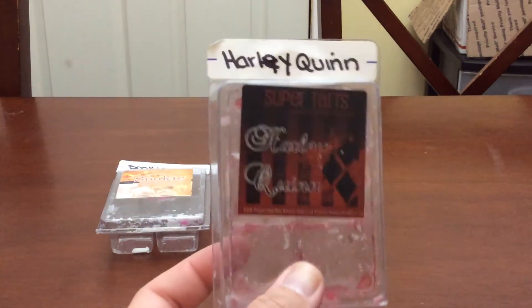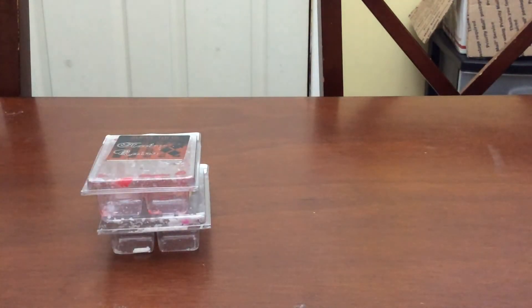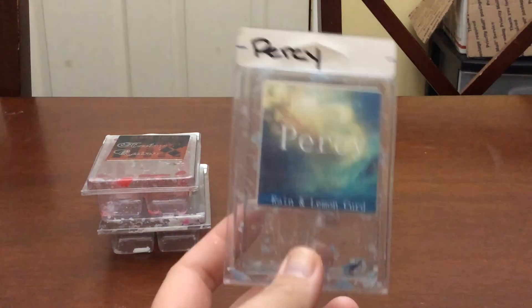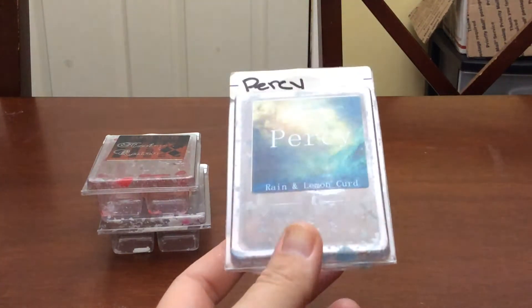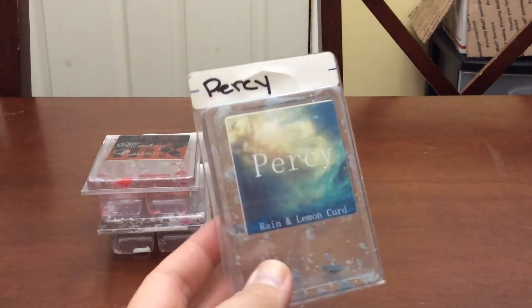So this Harley Quinn was in the office and dining room. Very nice. I love it. I will always repurchase that. Another one I finished up is Percy Randon Lemon Curd. I love Brandy's Lemon Curd and Rain Scents. I put the last cube in my kitchen last night and it smells amazing — it is throwing like a beast.